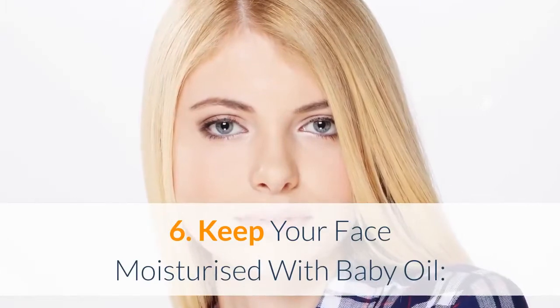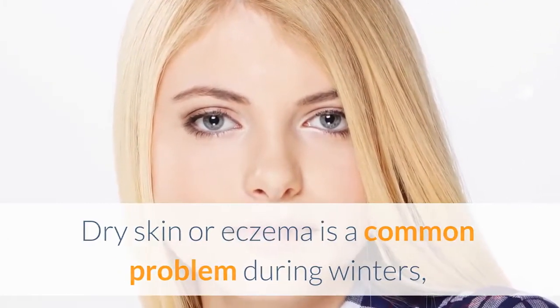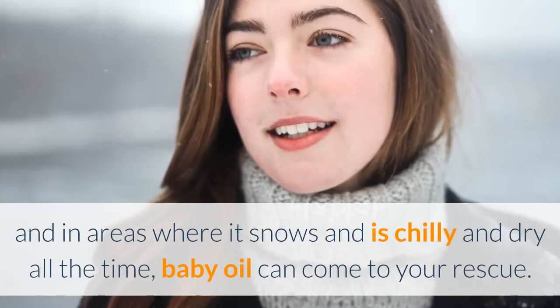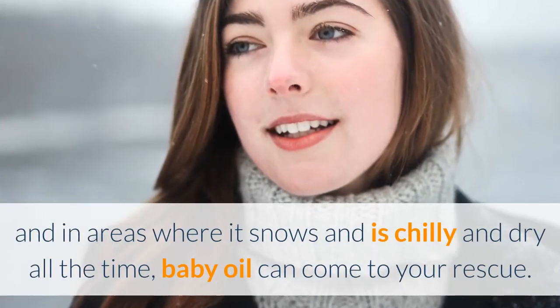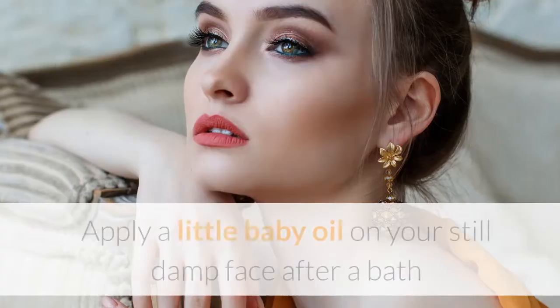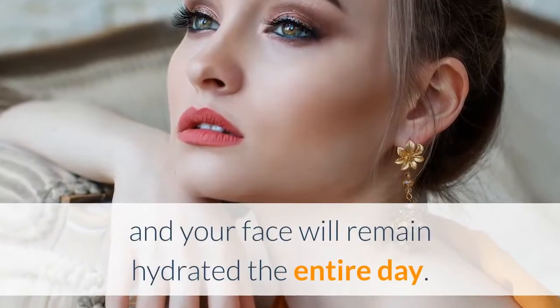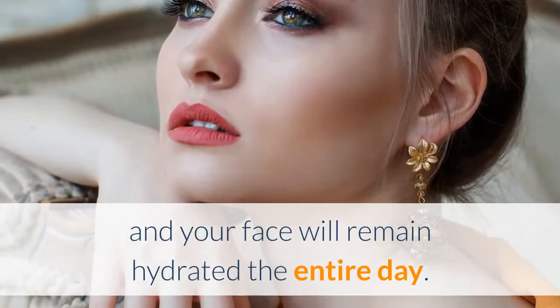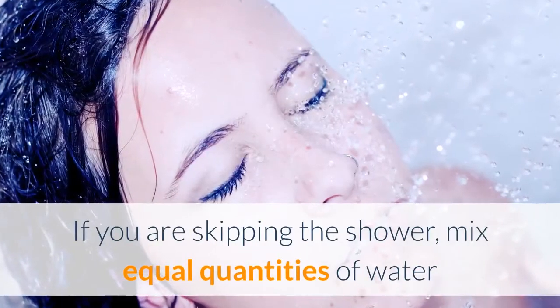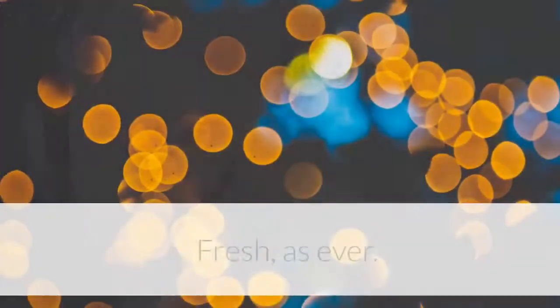Keep your face moisturized with baby oil: Dry skin or eczema is a common problem during winters, and in areas where it snows and is chilly and dry all the time, baby oil can come to your rescue. Apply a little baby oil on your still damp face after a bath and your face will remain hydrated the entire day. If you are skipping the shower, mix equal quantities of water and baby oil and massage on your face for 2 minutes.